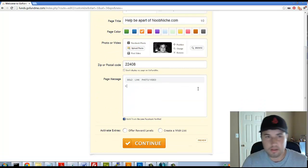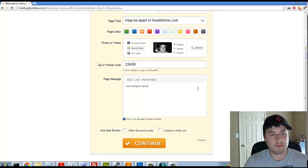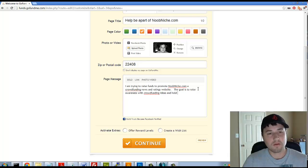This is the page message section where I do the upsell. I'll write: 'I am trying to raise funds to promote newniche.com, a crowdfunding news and ratings website. The goal is to raise awareness with crowdfunding ideas and hold crowdfunding companies accountable for their actions.'